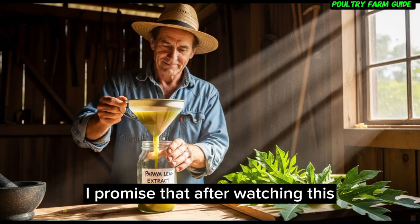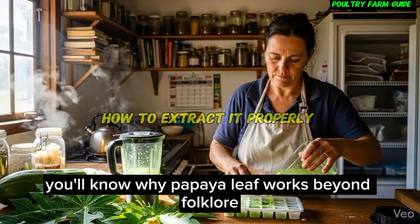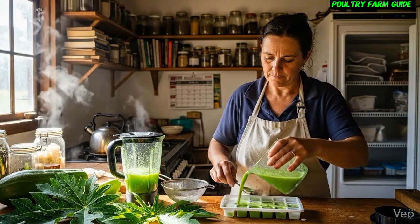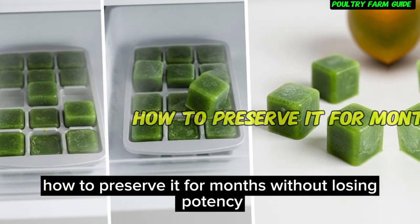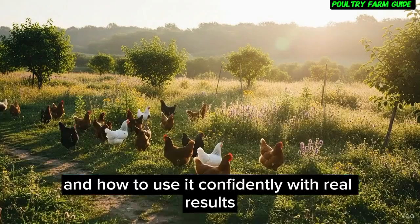I promise that after watching this, you'll know why papaya leaf works beyond folklore, how to extract it properly, how to preserve it for months without losing potency, and how to use it confidently with real results. So let's begin.